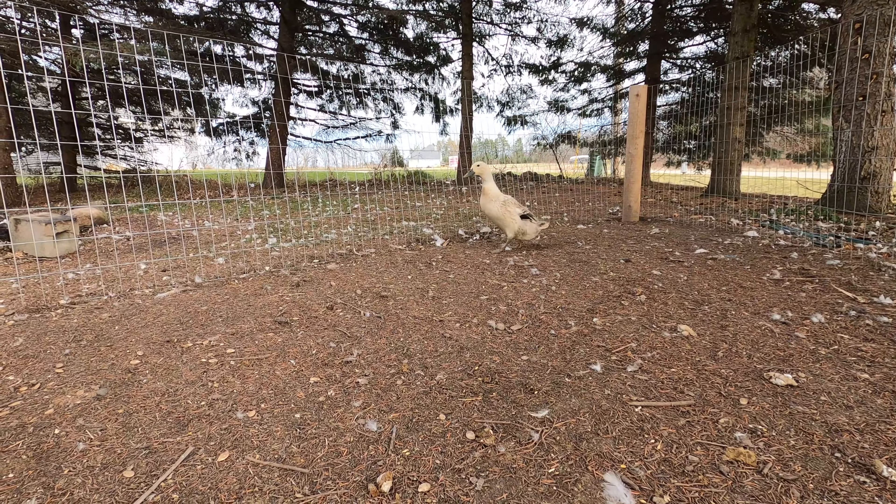For those of you not familiar with our Welsh Harlequin, her name is Tots and her male counterpart is Tater — so obviously, Tater Tots. Leave me a comment down below and let me know what breed of duck is your favorite and why. We're always looking to expand and get into different breeds, so we'd appreciate any information you'd like to share.